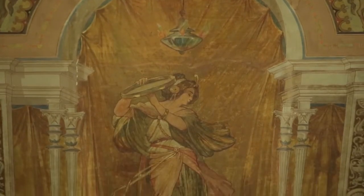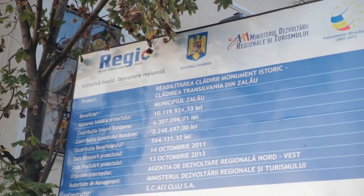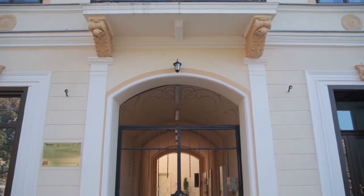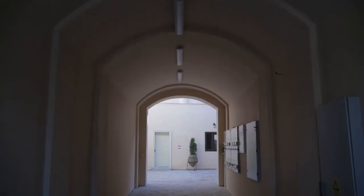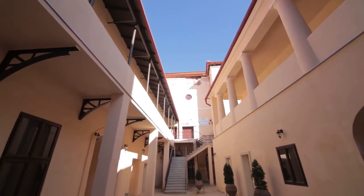Nu au fost lăsate deoparte nici aleile, parcările, trotoarele și spațiile verzi, care au suferit de asemenea lucrări de modernizare. Cu un nou aspect, clădirea Transilvania este pregătită să-și primească vizitatorii.